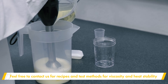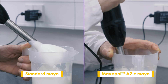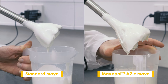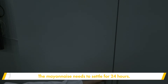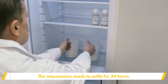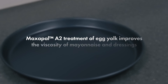We have extensive know-how about egg processing and the application of functional ingredients in eggs. A clear difference in viscosity between the two mayonnaises is observed. The mayonnaise needs to settle for 24 hours to give a comparable result.